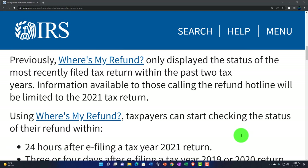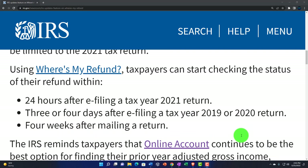Information available to those calling the refund hotline will be limited to the 2021 tax return. So it's kind of interesting — it looks like the Where's My Refund tool might actually be giving you more information than if you were to call the IRS, which in my opinion is also the IRS basically saying don't call us. Use the tools. You'll actually get more information on the Where's My Refund tool than if you get contact with some kind of person at the IRS.